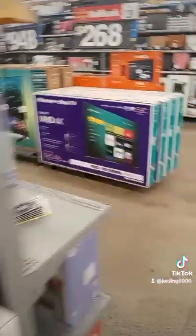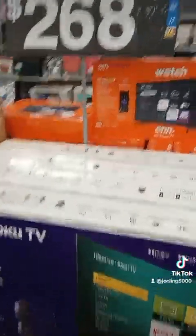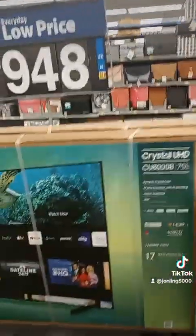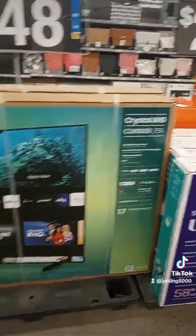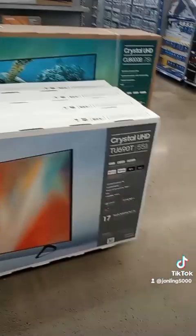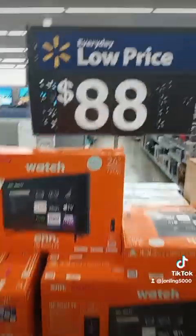For TVs, they've got a 58-inch for $268. For $948 you can get a Samsung — Samsung's pretty much the best TV brand they carry at Walmart. There's another Samsung, 55-inch for $348 — it's smaller but it is a Samsung. And there's a little tiny TV for $88.